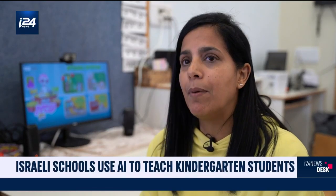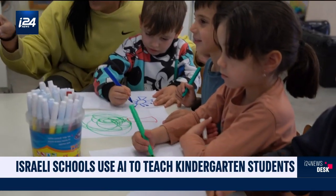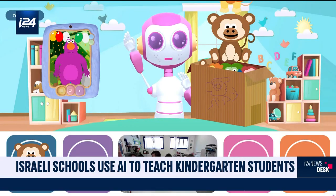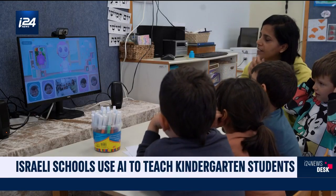I think technology will play a very significant part, but in my view we cannot entirely get rid of the kindergarten teacher, books and games. We want to educate for independent learning, for independent learners, even if that means something between a kid and a machine in a limited, controlled, responsible space. Sarah Shalala for I24 News, Tel Aviv.